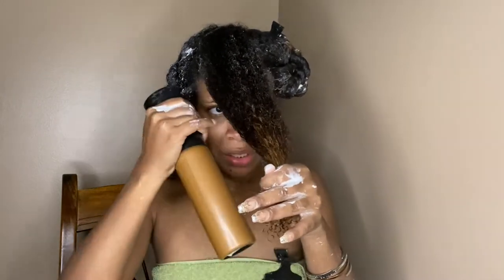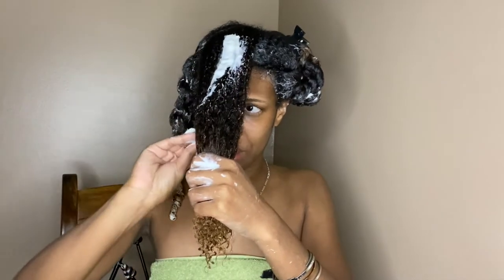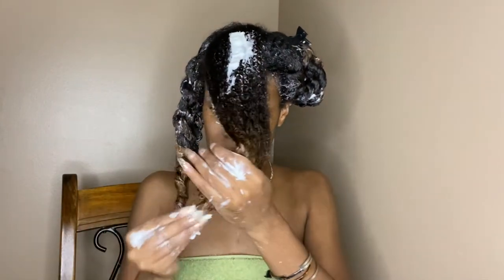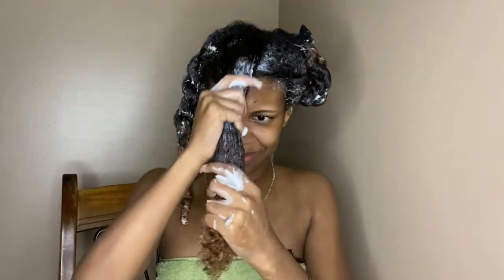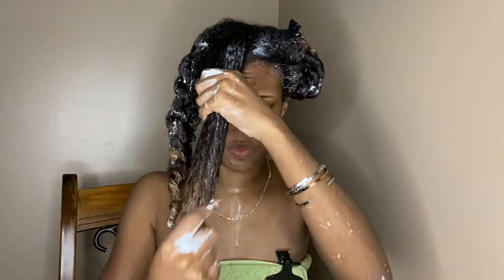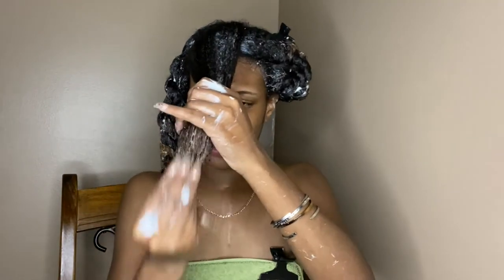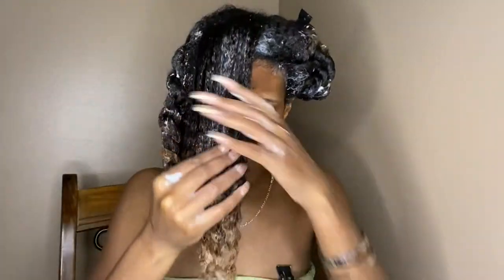I need to wet the hair down really well to mimic being in the shower — just dripping wet. My hair has only been shampooed, not conditioned, and not detangled yet. This feels so good on my hair, it's so thick and moisturizing. And there's definitely slip here — I was sleeping on Kinky Curly.